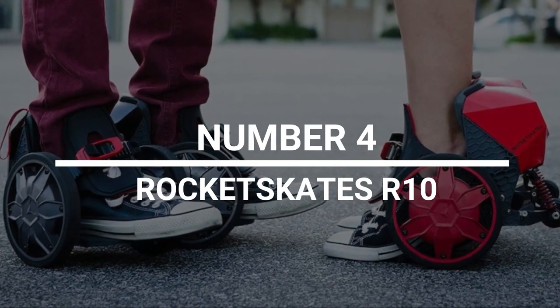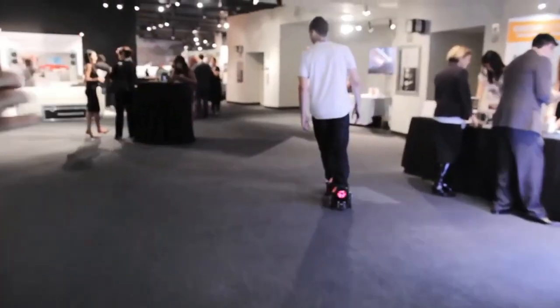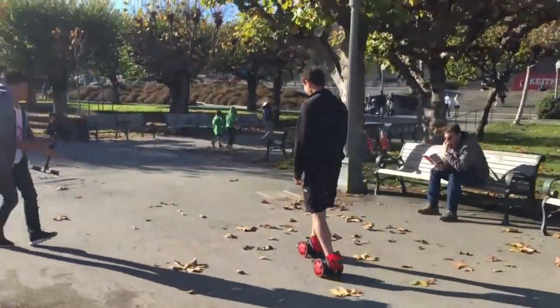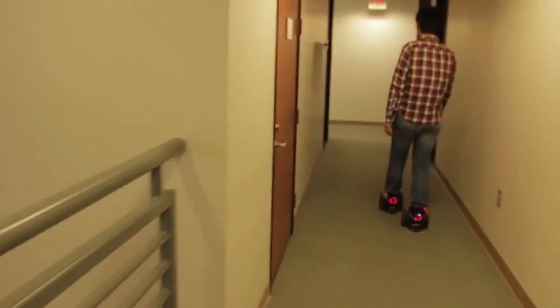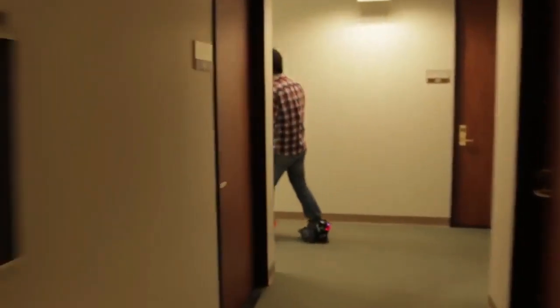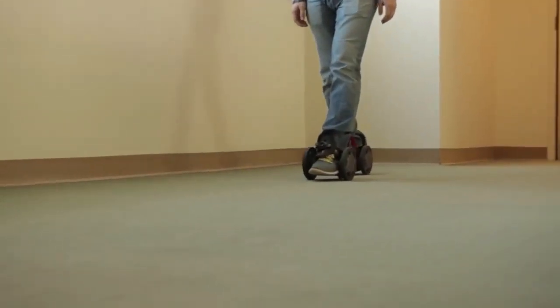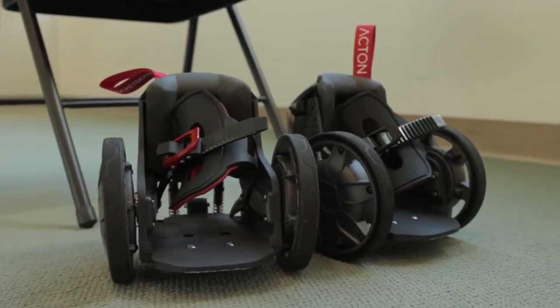Number 4: Rocket Skates R10. Acton Global made these Rocket Skates R10 to be the first smart electric skates in the world. When you want to move forward, you lean forward on your toes; when you want to stop, you click your heels together. The Rocket Skates can go up to 10 miles on a single charge and as fast as 12 miles per hour. When you go by, people will definitely look in your direction.